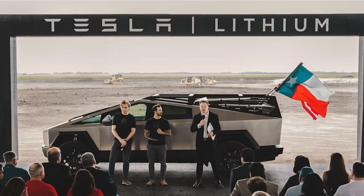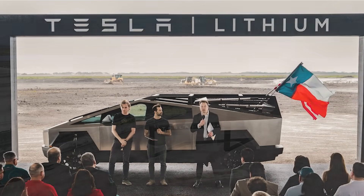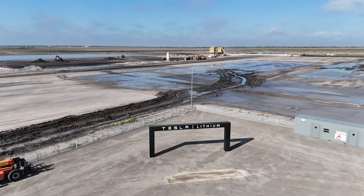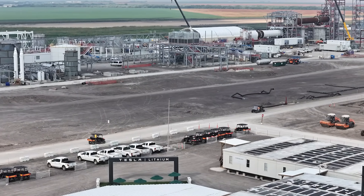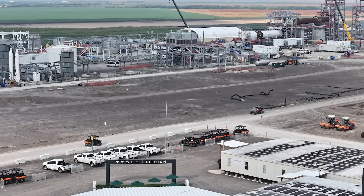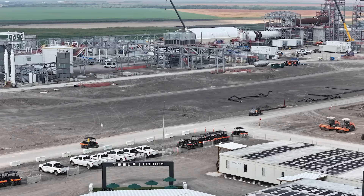We also got a chance to look at the original lithium sign used back during the groundbreaking, showing what it looked like last year compared to now. Through the lithium plant archway, you can see the amount of progress that has happened since that groundbreaking. There's a lot more to point out, and I hope you enjoy this great update of the Tesla lithium plant here at Corpus Christi. So without further ado, let's get the drone up, fly around, and see what it looks like today.